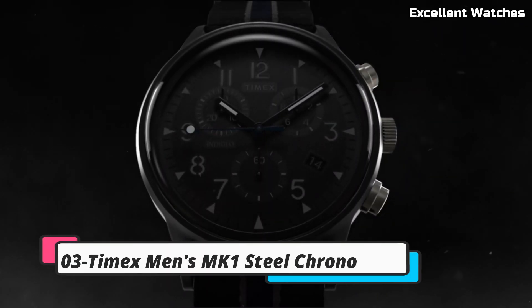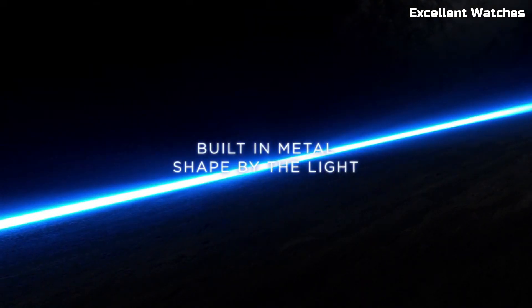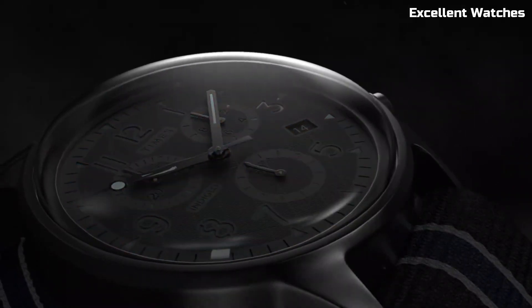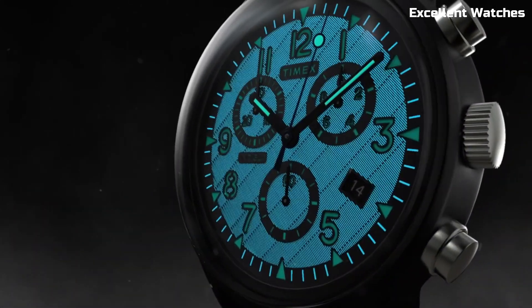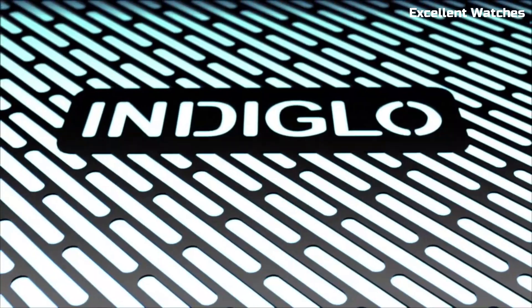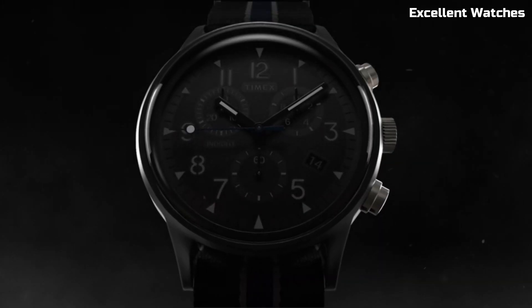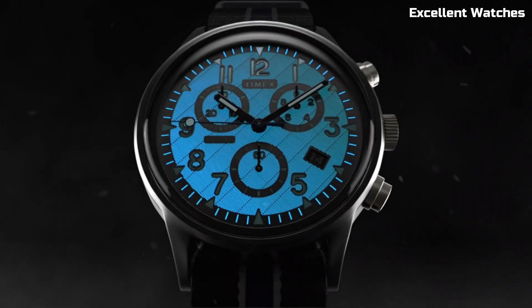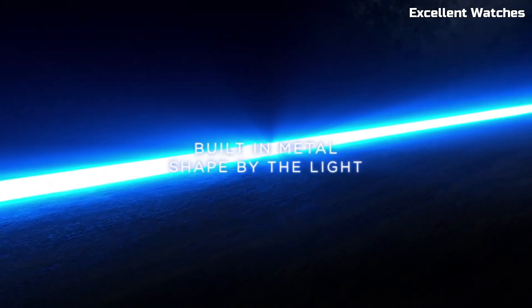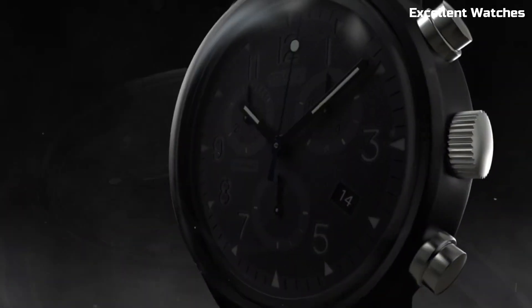Number 3: Timex Men's MK1 Steel Chrono. The vintage-inspired design pays homage to Timex's rich heritage while incorporating contemporary elements. Its Indiglo backlight ensures readability in low-light conditions. Whether you're dressing up for a formal occasion or going for a casual look, the MK1 Steel Chrono is a versatile and affordable choice. It combines history, functionality, and style in one timepiece, making it a timeless addition to your watch collection.